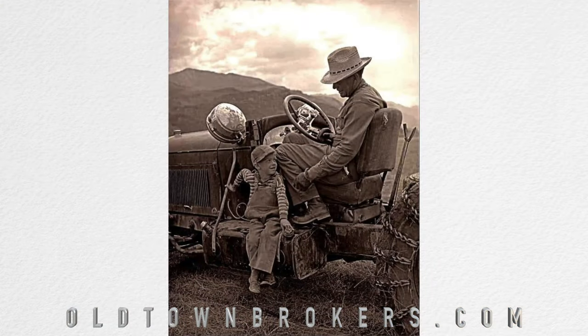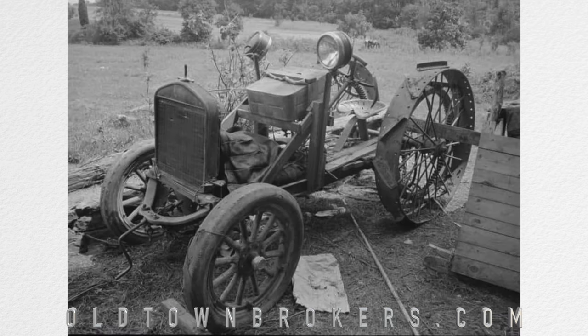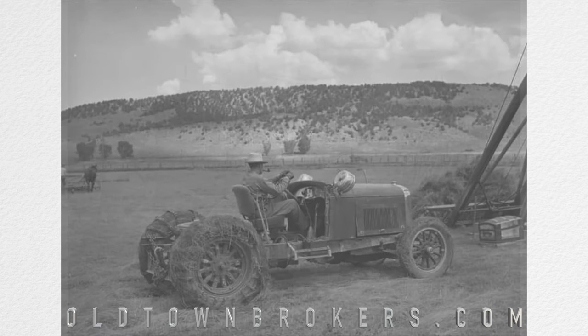So this is called a doodlebug. And the thing about a doodlebug is, back in World War II, or just after World War II, there were quite a few people in the rural areas that couldn't afford to buy a new fancy tractor.